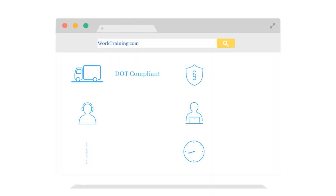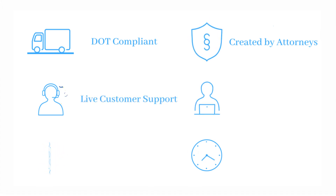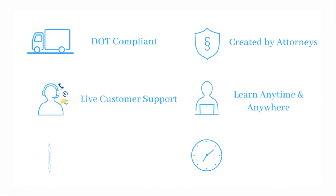Our course is DOT compliant, created by attorneys, has live customer support by phone, chat, or email, allows you to learn anytime and anywhere, offers volume discounts, and on average is completed within three hours.